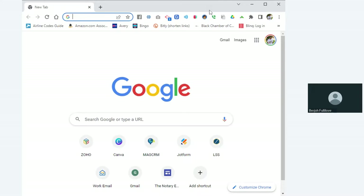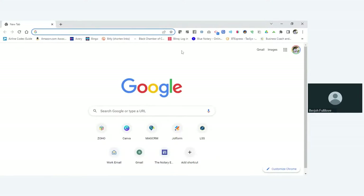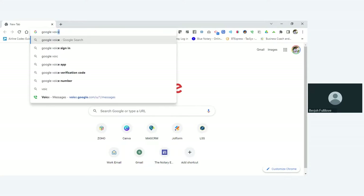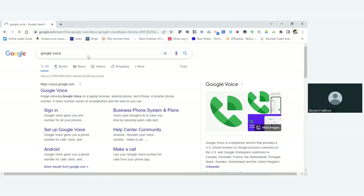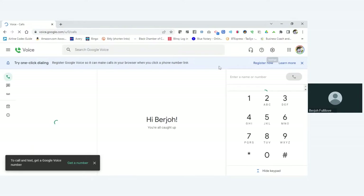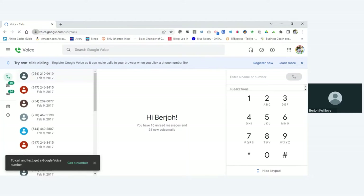Let me go to my browser here and we're going to go to Google Voice. Pull up a Google window and type in Google Voice. I already have a Google Voice number set up, but what I'm going to try to do is see if I can do it on an account I don't already have a number for.